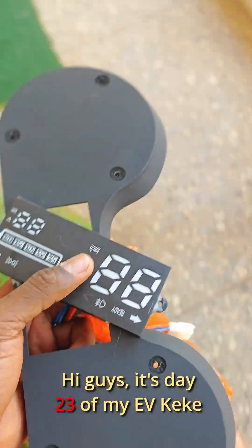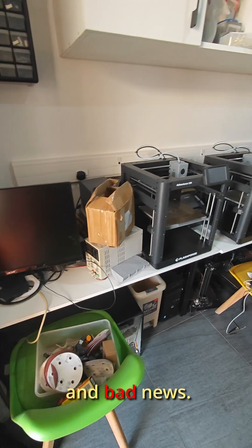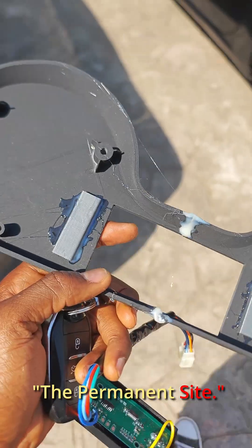Hi guys, it's day 23 of my EV keke conversion journey and today came with both good news and bad news. The plan was simple: tweak the dashboard, finish the painting, and get a step closer to the permanent site.